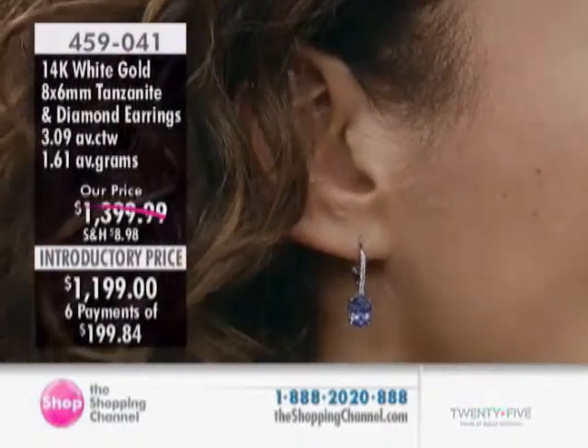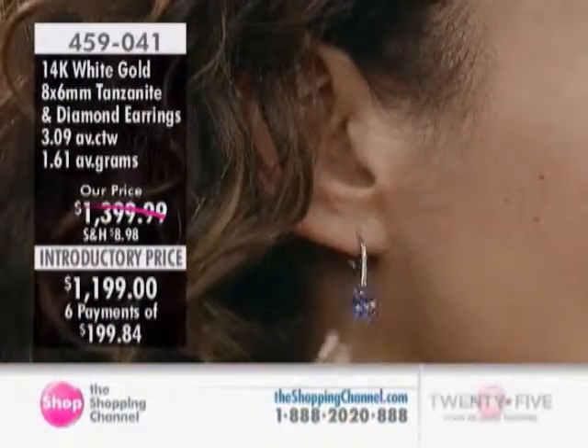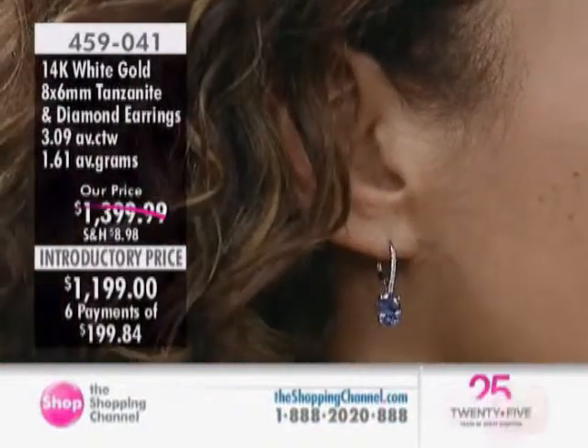I wanted to share with you — I saw these earlier and thought they were really lovely. These are the 14-carat white gold tanzanite and diamond leverback earrings.